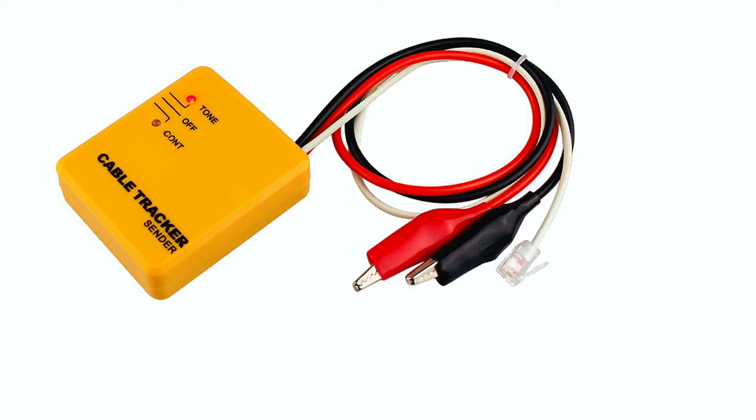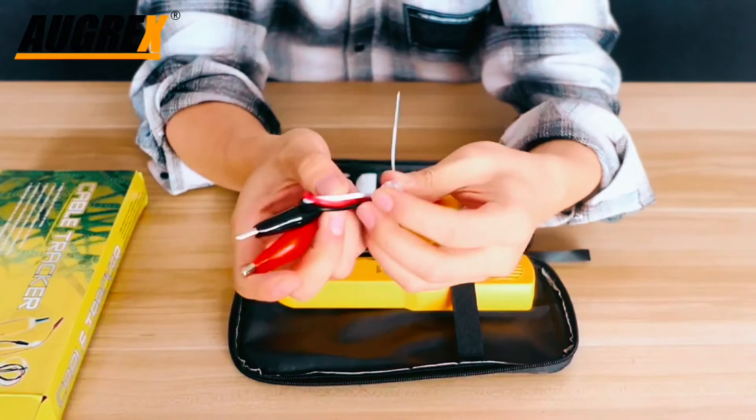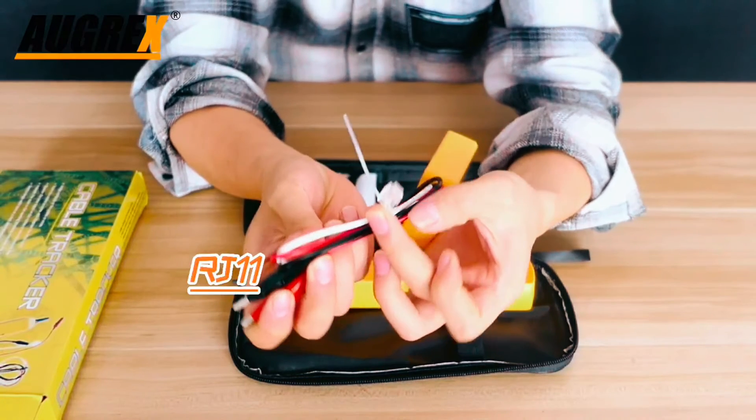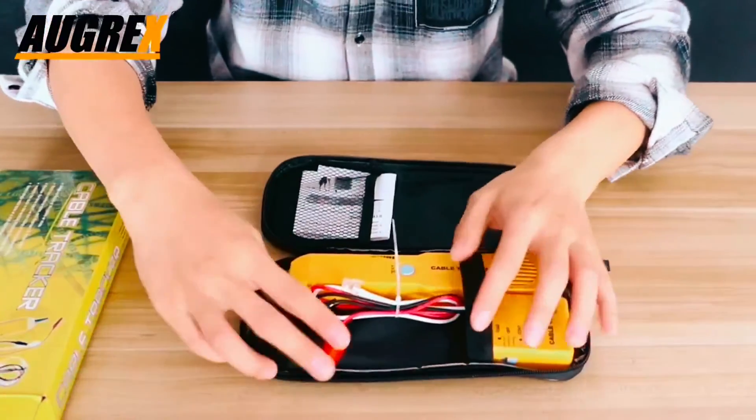Powered by two 9V batteries (not included), the kit includes a wire tracer probe, transmitter with RGLM connector, and alligator clips. Invest in this tool for quick and accurate circuit diagnostics.